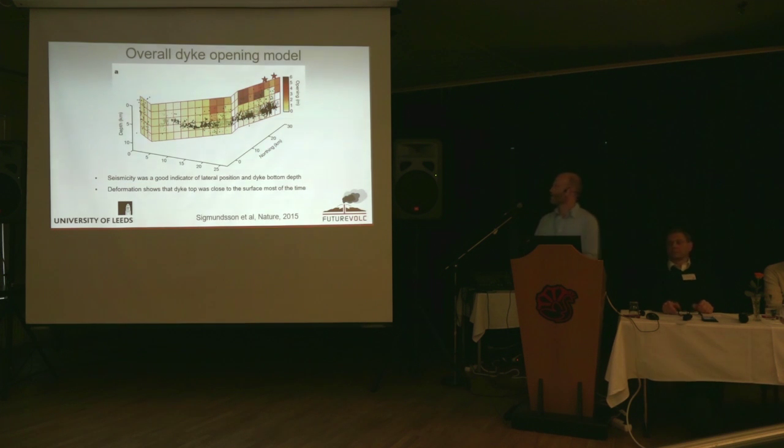We can take all of this together and look at the overall opening of the dike, using both seismicity and deformation data. The seismicity tells us the lateral path of the dike — it's a very good indicator of that — and in terms of depth it really tells us where the bottom of the dike is. The red colours represent more opening, and we can see that most of the opening was actually quite close to the surface for most of the way along the dike.